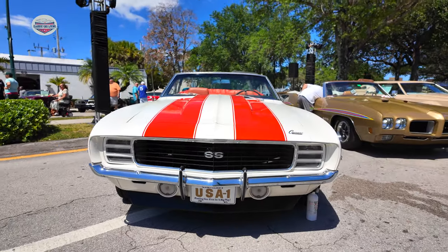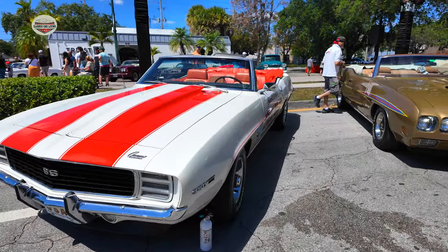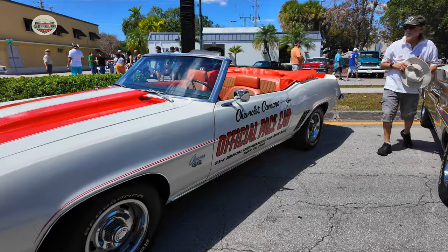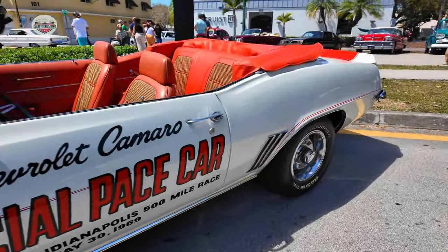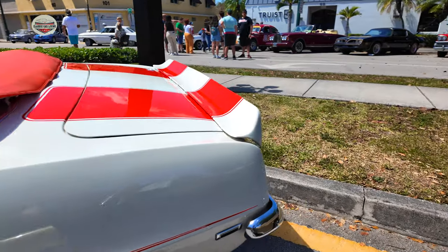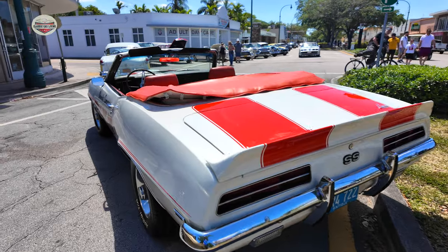Let's start with this 1969 Camaro SS — it's a pace car. Beautiful convertible, that popping orange. Beautiful stance. Let's take a look at that interior now.